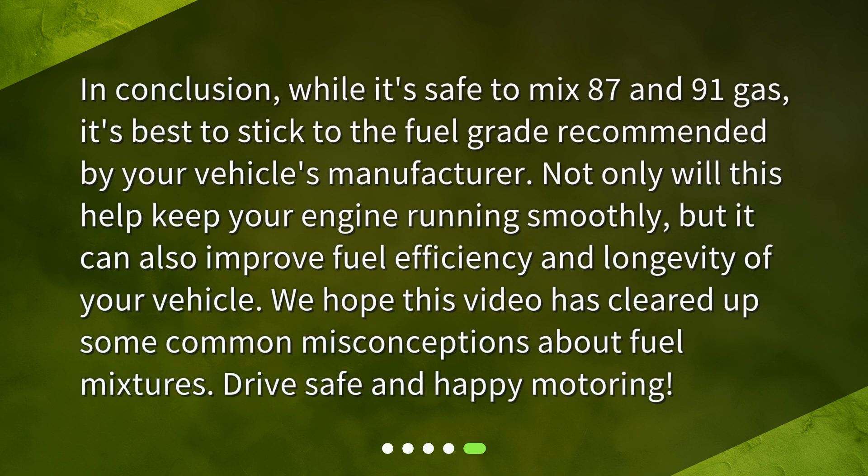In conclusion, while it's safe to mix 87 and 91 gas, it's best to stick to the fuel grade recommended by your vehicle's manufacturer. Not only will this help keep your engine running smoothly, but it can also improve fuel efficiency and longevity of your vehicle. We hope this video has cleared up some common misconceptions about fuel mixtures. Drive safe and happy motoring.